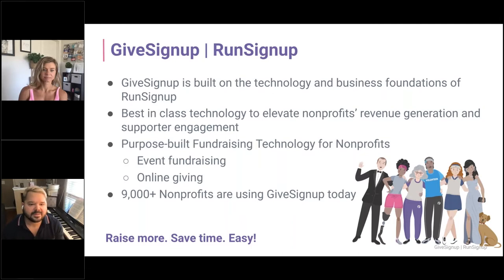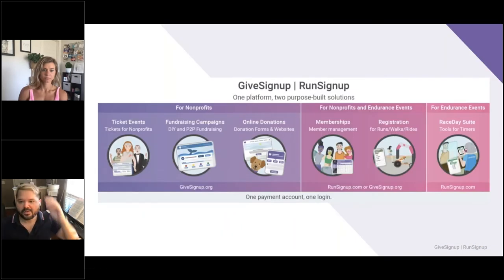It's purpose-built fundraising technology for nonprofits, which includes event fundraising — event-specific like galas and dinners — and online giving. Already 9,000-plus nonprofits are using GiveSignUp today. This infographic created by our user experience team really shows you what tools can be used by nonprofits only, what tools can be used by everybody, and what tools are just for endurance events.